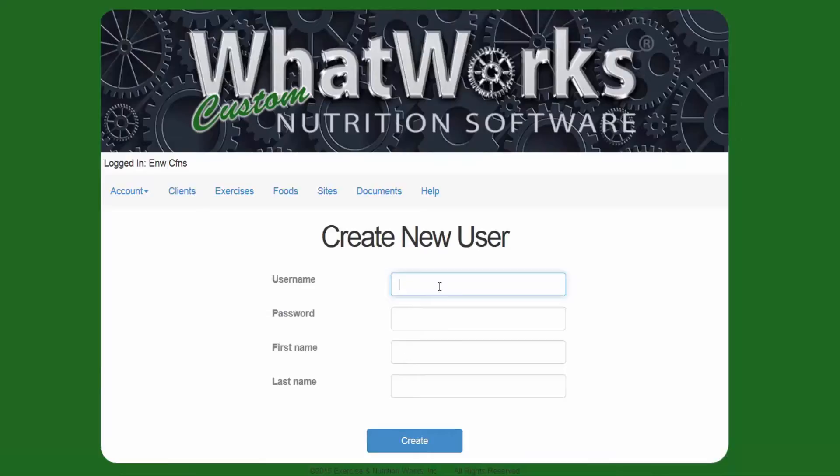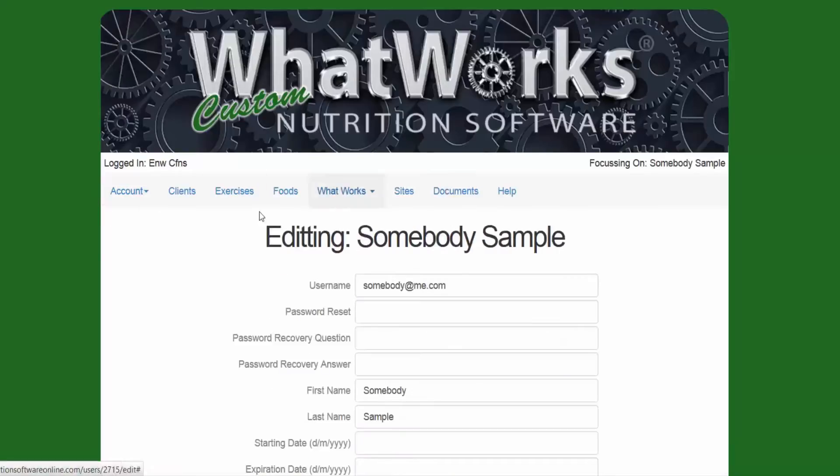When you create a username, we usually recommend that you use somebody's email — so somebody@me.com would be their username. And then their password, you can make that anything you want. We'll just go ahead and make it the same as their username for now. This is Somebody Sample. Say Create. Once you create your client, you'll notice there are a number of tabs here — that first thing I'm going to show you is how to create a client.